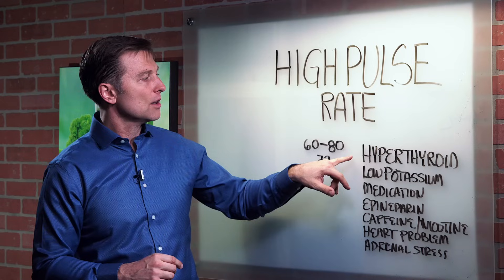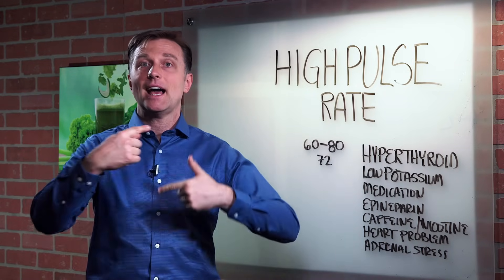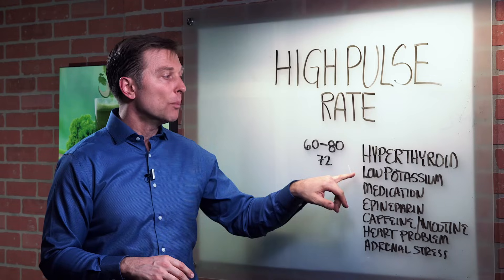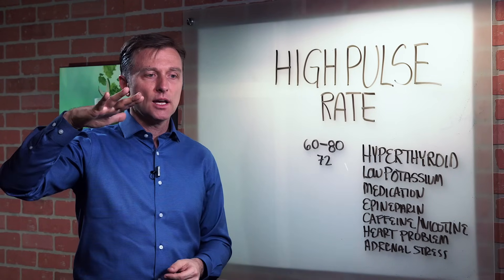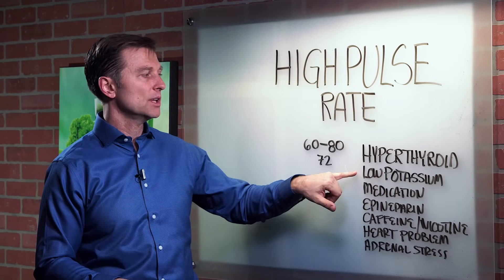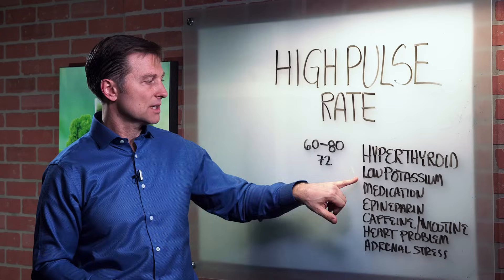Here are some causes. Hyperthyroidism — the thyroid is in hyper mode, it's working too much — that can be a potential cause of high pulse rate. Low potassium, very, very common. Potassium supports the parasympathetic nervous system, so it pushes the pulse rate down. Many people that have high pulse rate have really just low potassium, and that would be a simple solution to fix that.